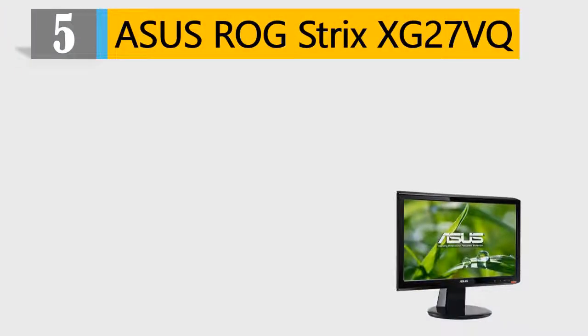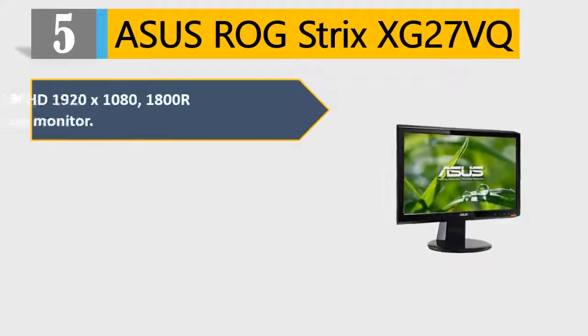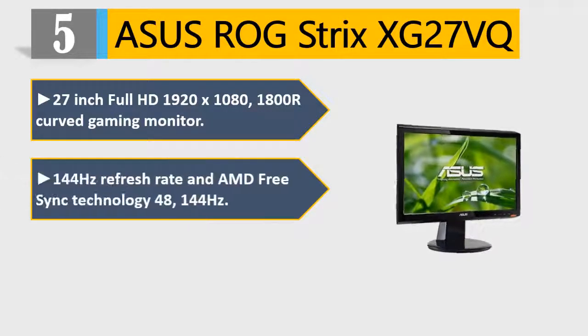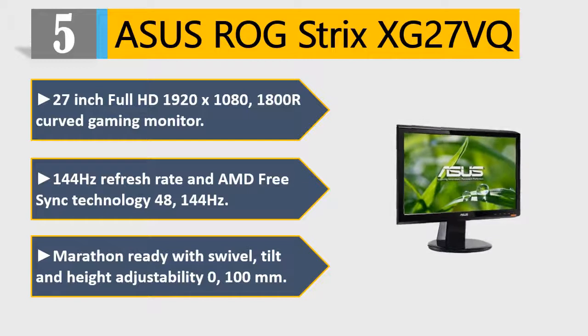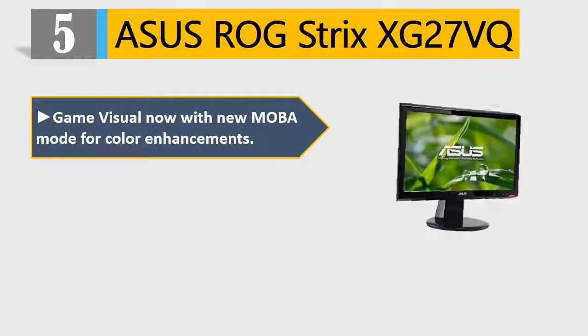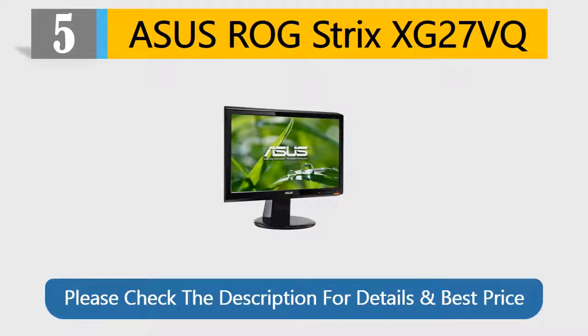Number 5: Asus ROG Strix XG27VQ. 27-inch Full HD 1920x1080, 1800R Curved Gaming Monitor. 144Hz refresh rate and AMD FreeSync Technology (48-144Hz). Marathon Ready with Swivel, Tilt, and Height Adjustability up to 100mm. Game Visual with new MOBA Mode for color enhancements. Asus Rapid Replacement 3-Year Warranty with 2-Way Free Shipping. Please check the description for details and best price.